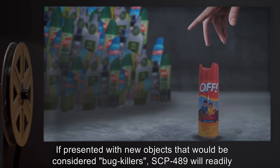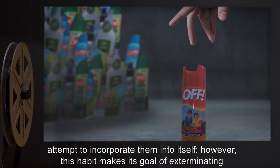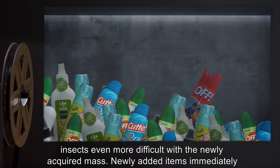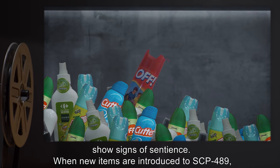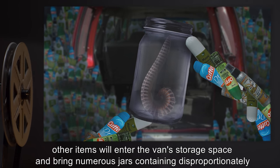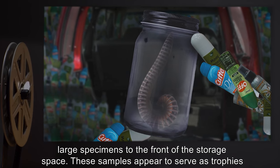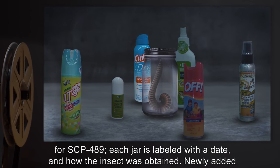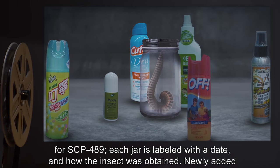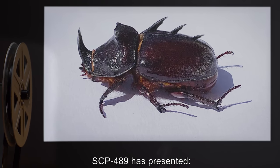If presented with new objects that would be considered bug killers, SCP-489 will readily attempt to incorporate them into itself. However, this habit makes its goal of exterminating insects even more difficult with a newly acquired mass. Newly added items immediately show signs of sentience. When new items are introduced, other items will enter the van's storage space and bring numerous jars containing disproportionately large specimens to the front. These samples appear to serve as trophies for SCP-489. Each jar is labeled with a date and how the insect was obtained. Newly added items will gather around these jars in apparent admiration.